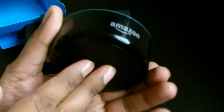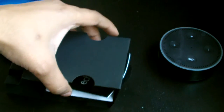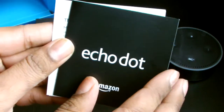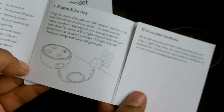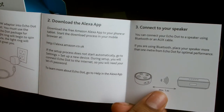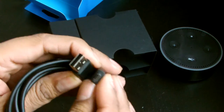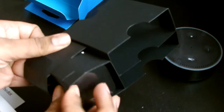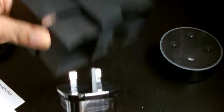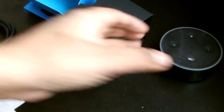The Echo Dot doesn't have a built-in speaker like the full Amazon Echo - I'll explain what to do about that in a minute. There's a manual - getting started is simple: plug in the power, download the app, connect to Alexa, connect your speaker. We've also got cables - standard USB to mini USB to power the device, and a UK three-pin plug power adapter with Amazon's logo on it.